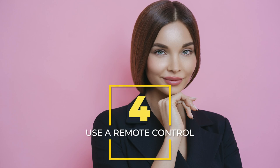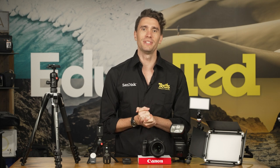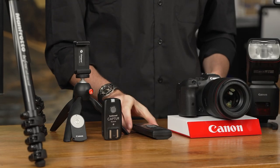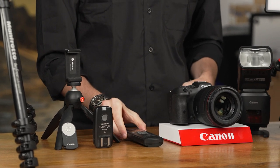Remote controls. So you've got time to perfect your pose, fire your camera remotely using a remote control or, in some cases, a smartphone app. You can even use the self-timer feature on your camera or phone.